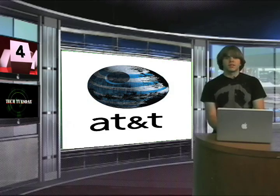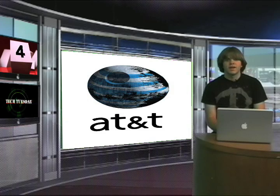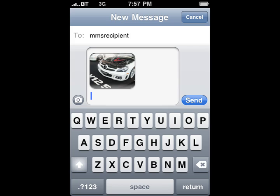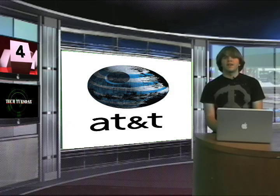Number 4. The iPhone gets MMS. The most recent update allows iPhone users to — get this, guys — send picture messages with words. By late summer, AT&T only meant early fall. Wait, where are the balloons? And the confetti? Oh yeah, that's because MMS on a smartphone is more standard than a keyboard.